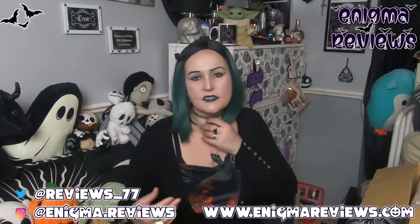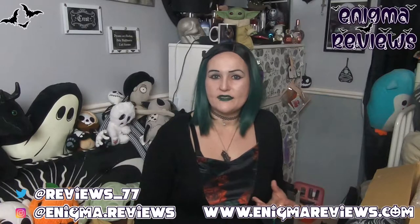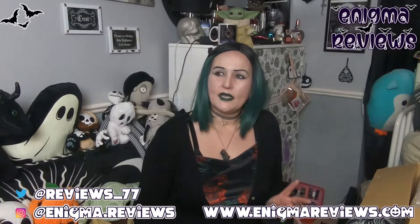Hi guys, welcome back to Enigma Review. Today I'm doing part two of my beauty haul. A friend was telling me about what she uses for her hair. I've been using Bed Head and Matrix and I absolutely love them. I've used affordable shampoos and conditioners throughout my whole life, but since trying the higher range, it's really helped nourish my hair because I have really damaged, bleached hair. It's taken me about four years to get my hair as healthy as it is now.